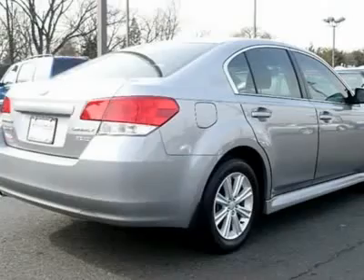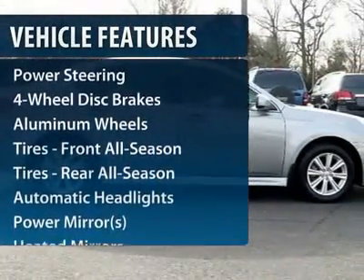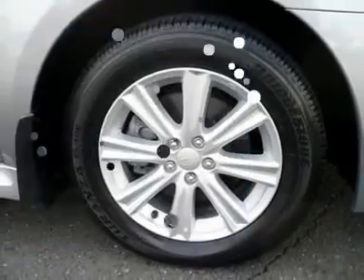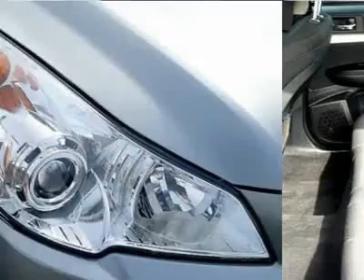Here are some of this vehicle's great options: stability control, traction control, anti-lock braking system, all-wheel drive, and steering wheel audio controls.